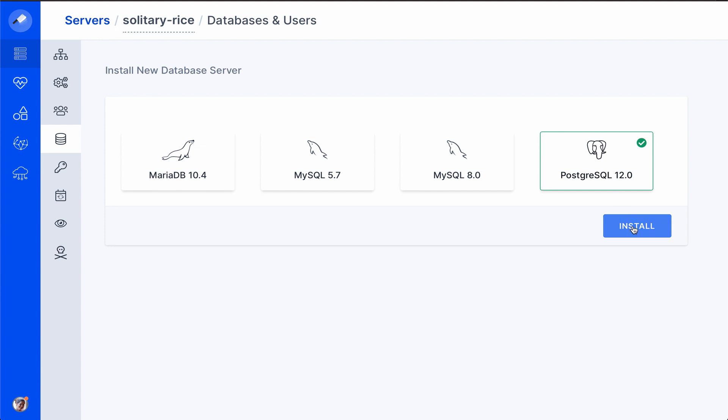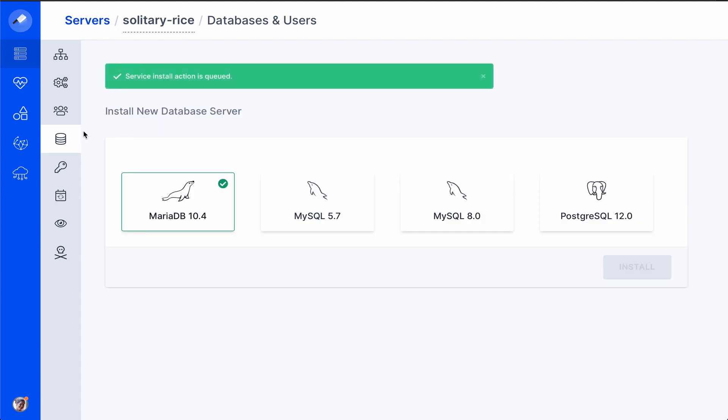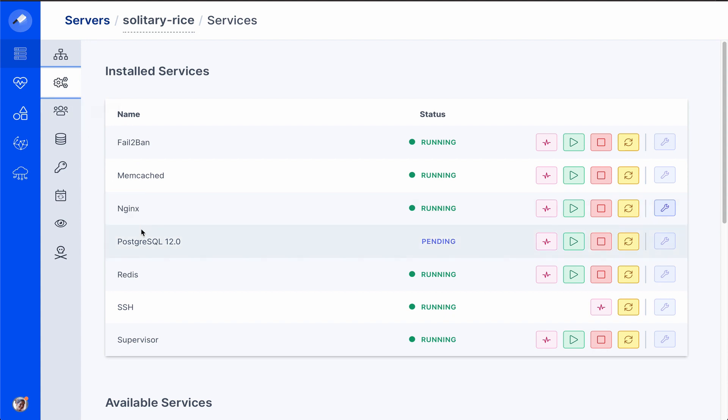Cleaver now supports Postgres databases. You can install Postgres databases on your server and then connect your apps to it.